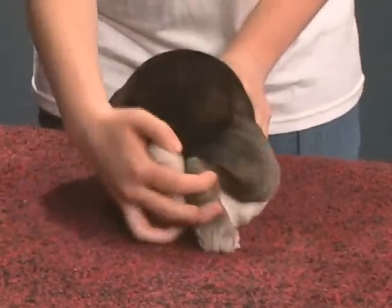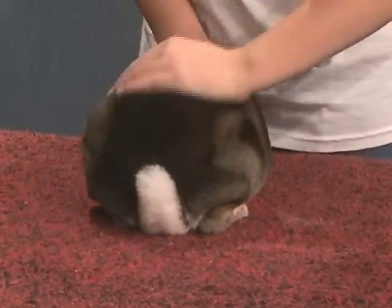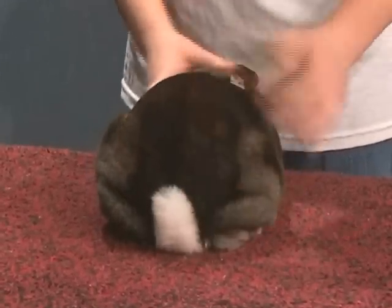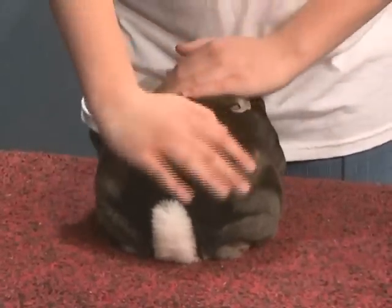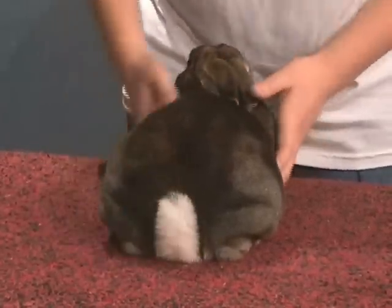This is the rear of my rabbit. His tail is not broken. He has a nice rounded rump. There are no abscesses, and this is the loin, the hip, the hock, the rump, and the tail.